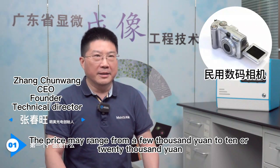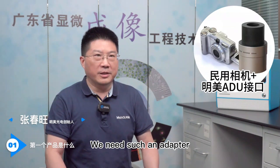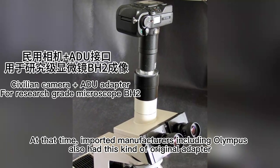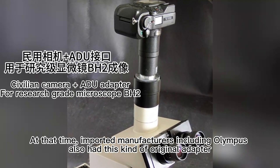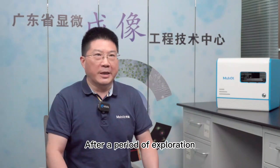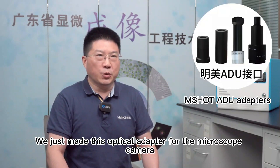The price might range from a few thousand yuan to 10 or 20 thousand yuan. We needed such an adapter to be used on the microscope. At that time, imported manufacturers, including Olympus, also had this kind of optical adapter. After a period of exploration, we made this optical adapter for the microscope camera.